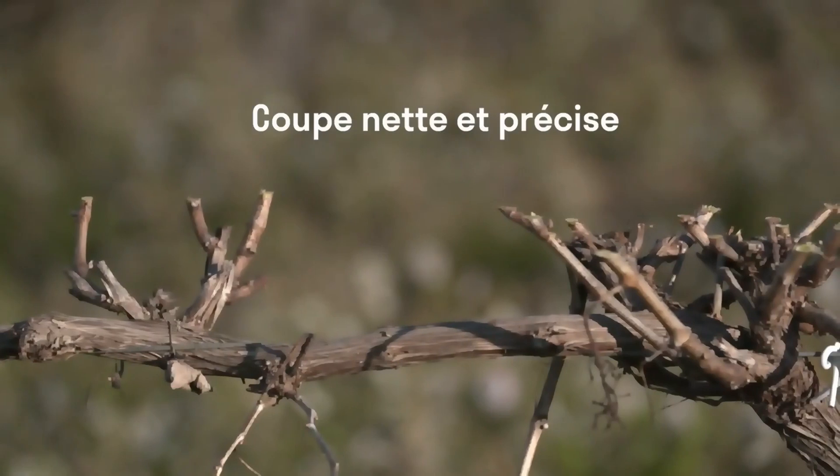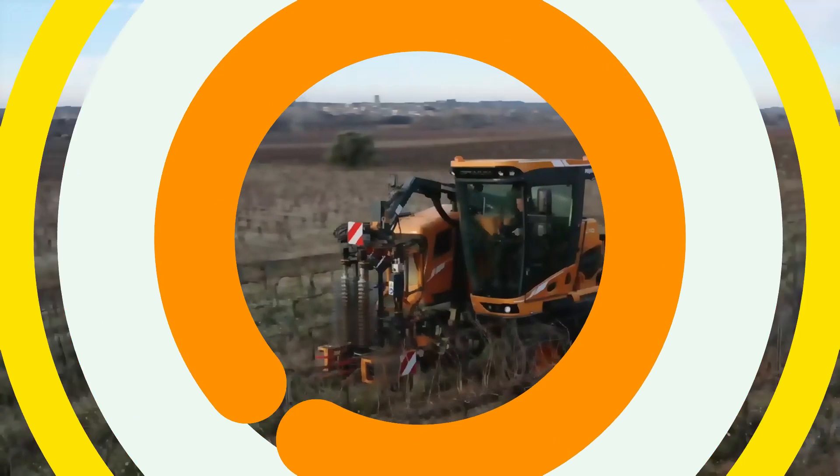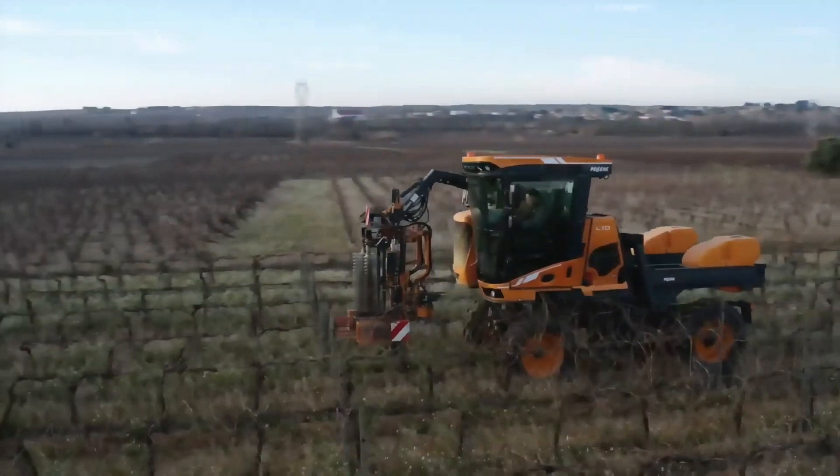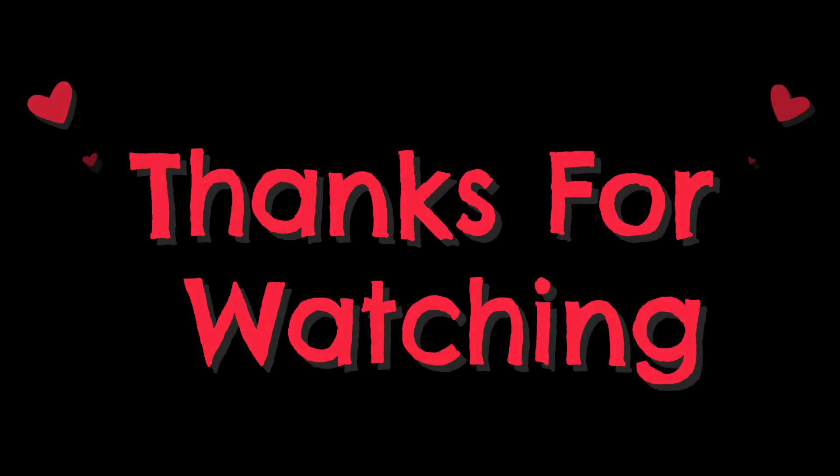Without burdening the operator with unnecessary tasks, commands are automatically reallocated on the touchscreens and joysticks when the tool is connected — which is also a very cool option.